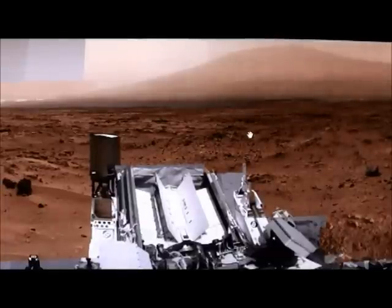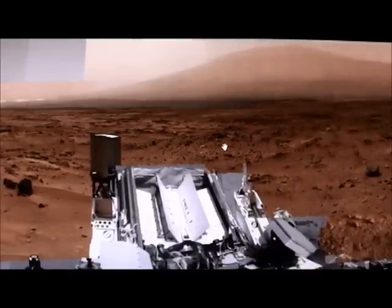Hi everybody, this is Roger in Kansas City. I'm back here at the Rock Nest with the Curiosity Rover with their Billion Pixel Panoramic Viewer. On an earlier video I pointed out some objects that I thought might be little biological creatures. I've done some more studying on it and I have come to reckon that they are varmints, critters of some sort, so here we go.